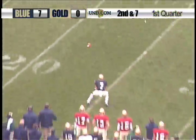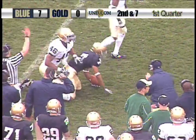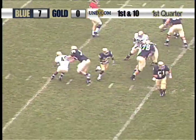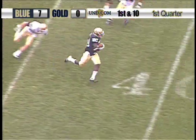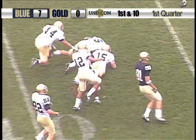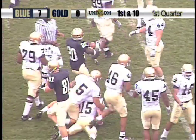Crist to throw, finds T.J. Jones in the right flat. Nice catch by the freshman. Crist again working out of the shotgun. Misdirection to Wood — Wood all the way downfield across the 40 to the 38-yard line, where he's finally brought down by Manti Te'o.